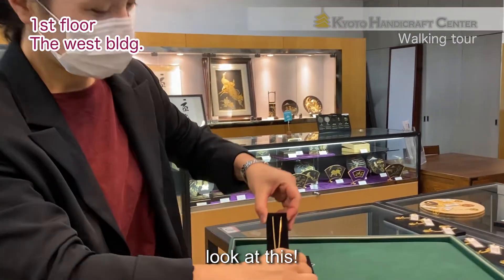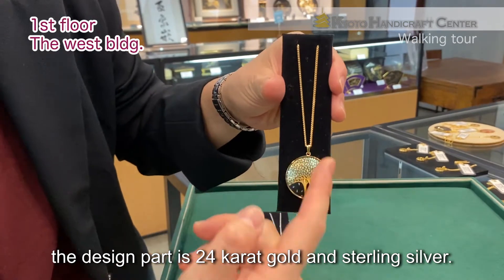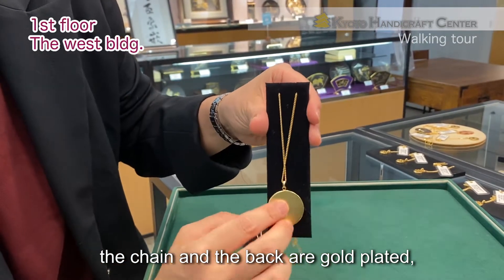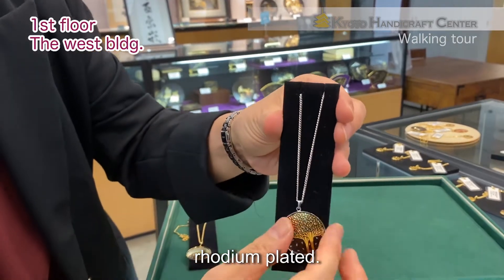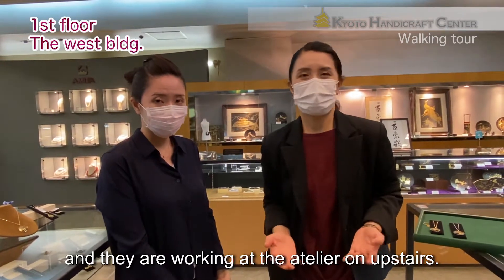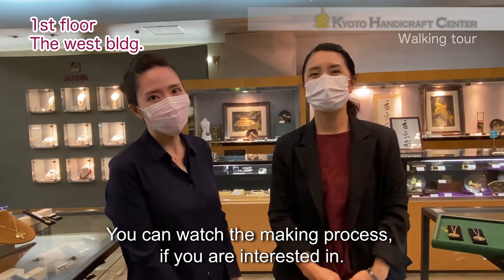Look at this. The black part is iron, covered by Japanese lacquer. And the design is 24 karat gold and sterling silver. About the outside, the chain and back are gold-plated or rosin-plated. These are all handmade by our craftsmen, and they are working at the atelier upstairs. You can watch the making process if you are interested.